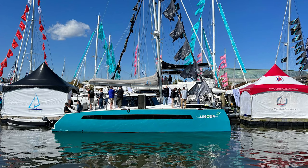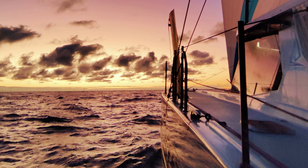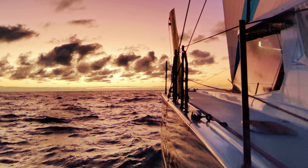Hi, I'm Phil Berman from Balanced Catamarans. I'm here in Annapolis, Maryland at the Annapolis Boat Show. We just had the catamaran Amoya sail over from South Africa up to New England and she came back here for the show.